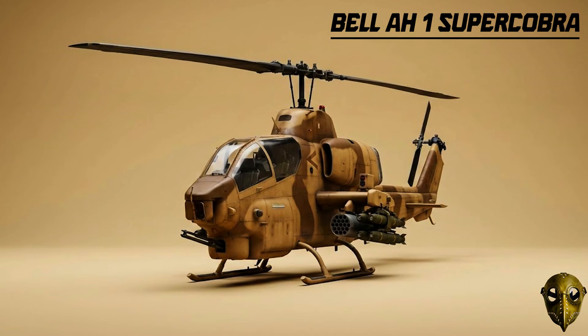Bell AH-1W Super Cobra: The Marines took the Cobra and added twin-engine reliability. It served as their primary air support from 1986 until very recently.